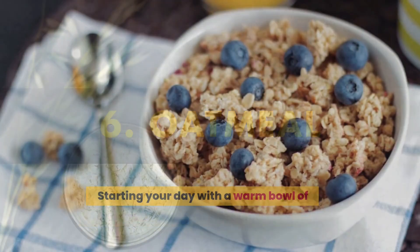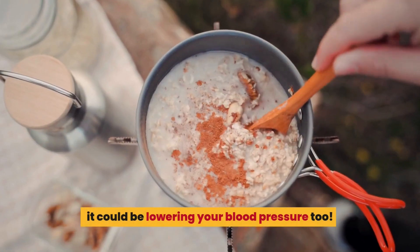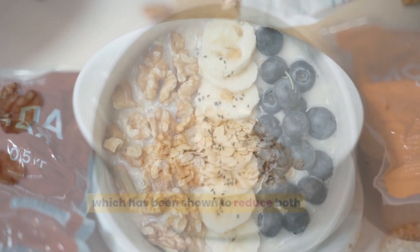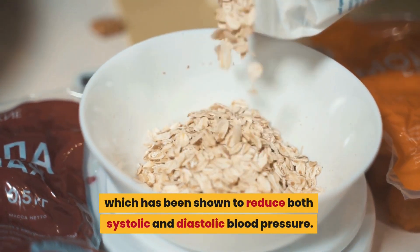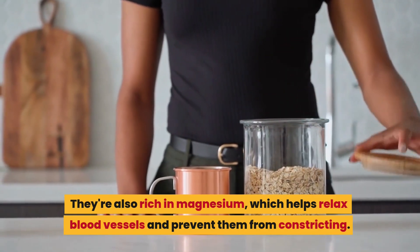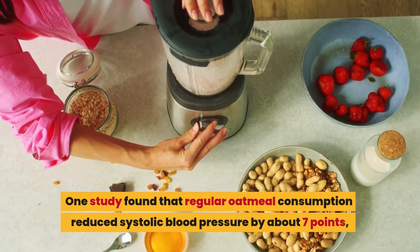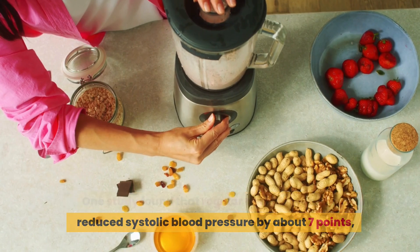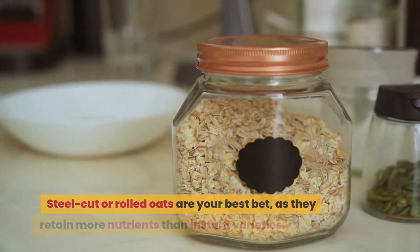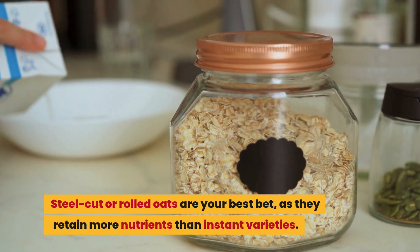Number 6: oatmeal. Starting your day with a warm bowl of oatmeal doesn't just feel comforting — it could be lowering your blood pressure too. Oats contain a special type of fiber called beta-glucan, which has been shown to reduce both systolic and diastolic blood pressure. They're also rich in magnesium, which helps relax blood vessels and prevent them from constricting. One study found that regular oatmeal consumption reduced systolic blood pressure by about 7 points and diastolic pressure by about 5 points over 6 weeks. Steel cut or rolled oats are your best bet, as they retain more nutrients than instant varieties.